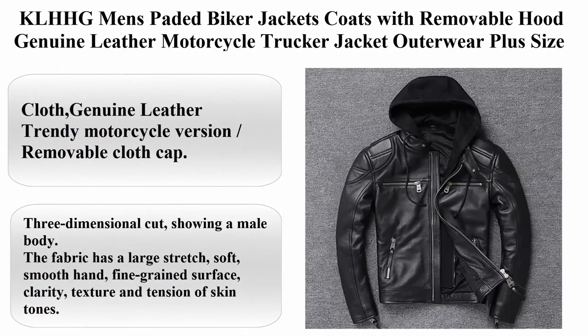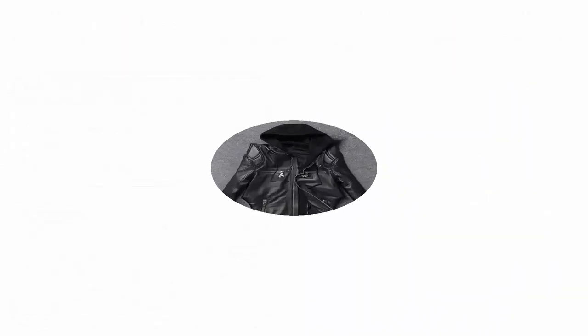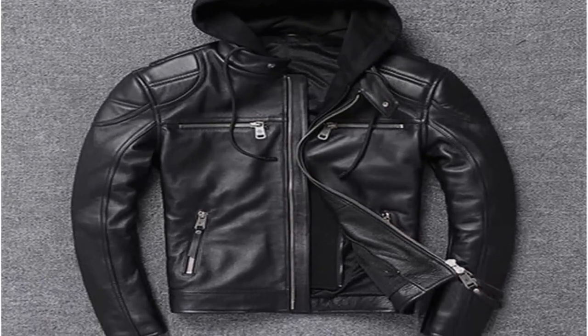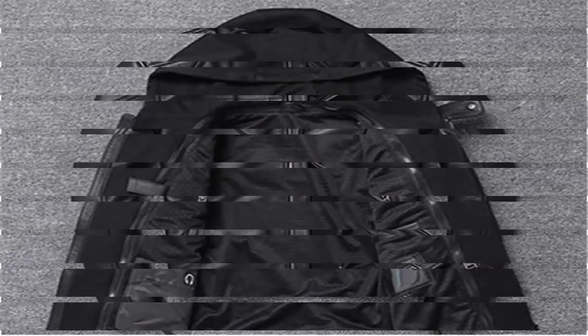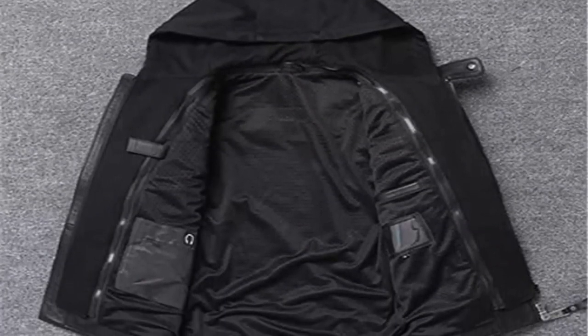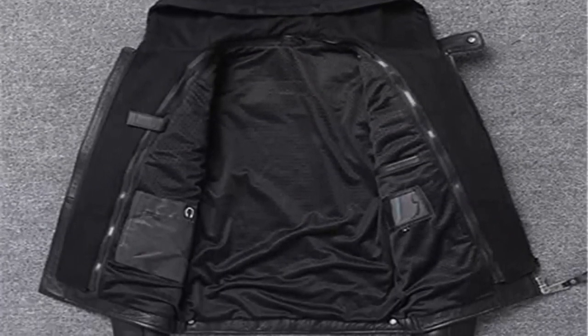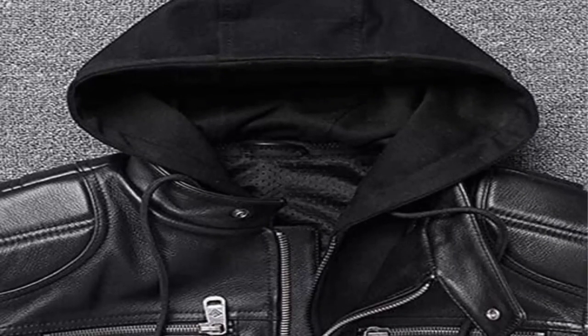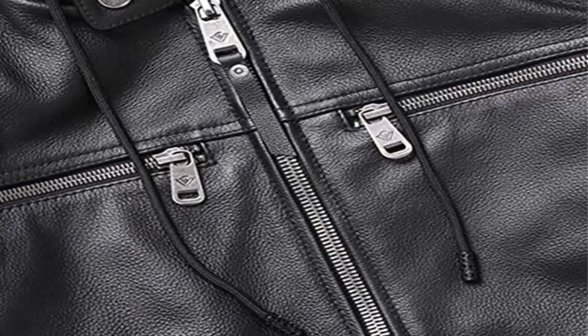Top 1: KLHHG Men's Painted Biker Jackets with Removable Hood — Genuine Leather Motorcycle Trucker Jacket Outerwear, available in Plus Size. Features genuine leather with a trendy motorcycle version slash design and removable hood. The 3-dimensional cut shows off the male body shape. The fabric has a large stretch, soft smooth hand, fine grained surface, clarity, texture, and skin-tone tension. The cuffs are comfortable and fit the wrist for ease of movement.